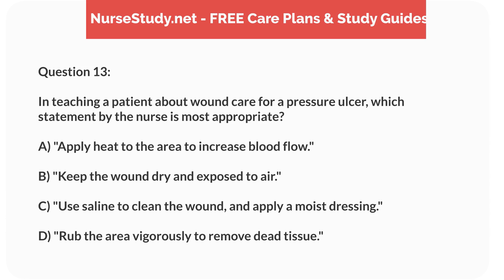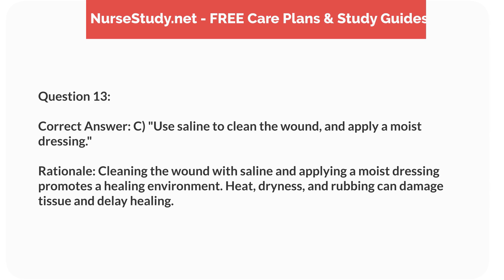Question 13. In teaching a patient about wound care for a pressure ulcer, which statement by the nurse is most appropriate? a. Apply heat to the area to increase blood flow. b. Keep the wound dry and exposed to air. c. Use saline to clean the wound and apply a moist dressing. d. Rub the area vigorously to remove dead tissue. Correct answer: c. Use saline to clean the wound and apply a moist dressing. Rationale: Cleaning the wound with saline and applying a moist dressing promotes a healing environment. Heat, dryness, and rubbing can damage tissue and delay healing.